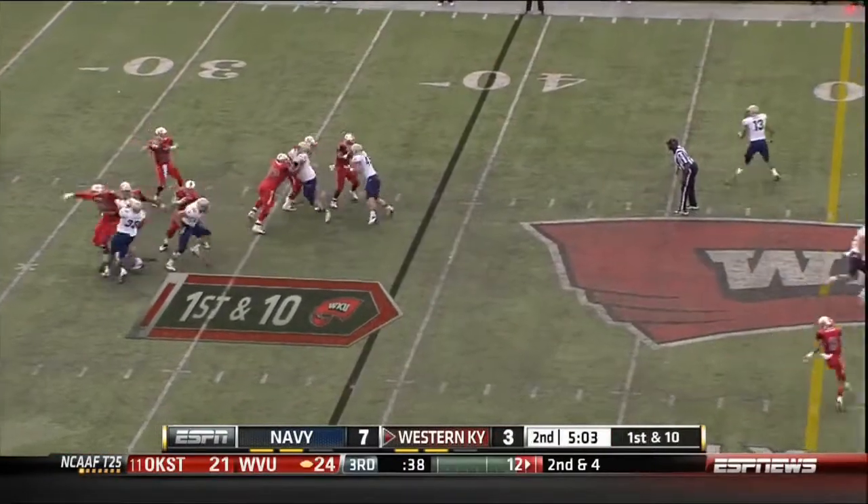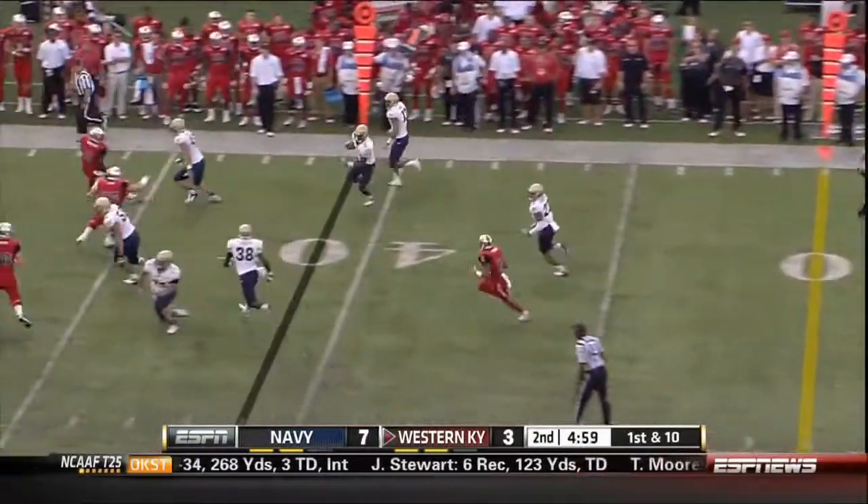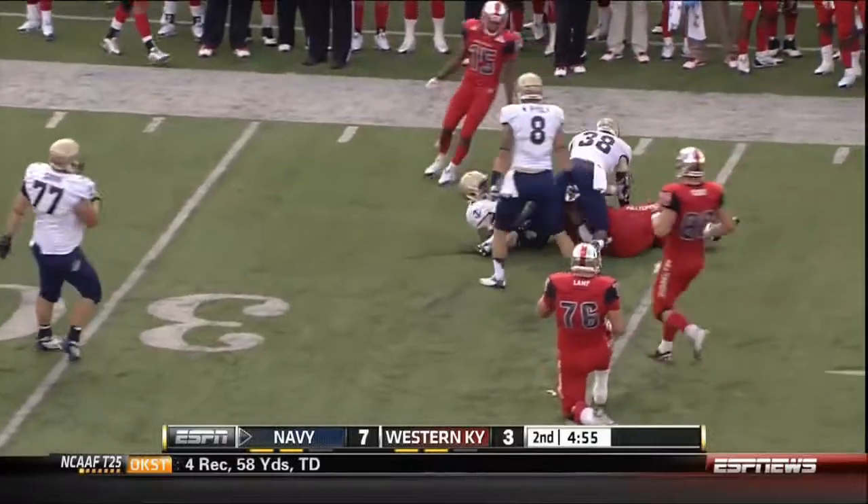At the Hilltoppers' 39-yard line, looking to throw again. Dowdy stays perfect but throws it to the wrong team. Parrish Gaines with the interception — still on his feet, now brought down.